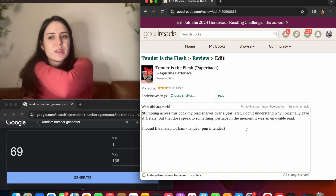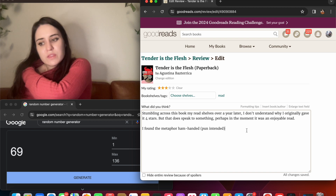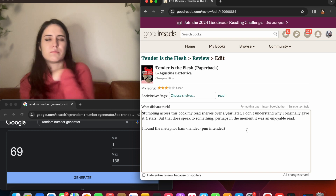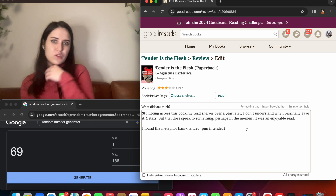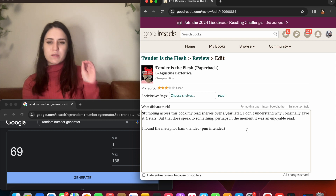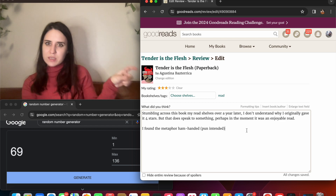If you haven't read 'Tender is the Flesh' by Agustina Bazterrica — it's about a future world where a virus makes meat unconsumable by humans, so we start eating people as an alternative. Some Soylent Green vibes there. The book kind of flows through different ways this nouveau consumption of meat is occurring. I think this book would have been a fabulous short story collection — there are a lot of themes and world-building that could have been explored better as separate vignettes.